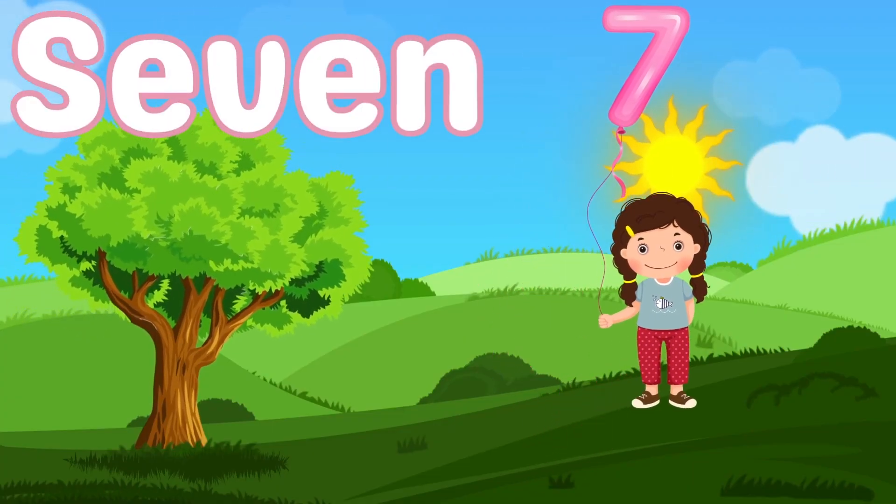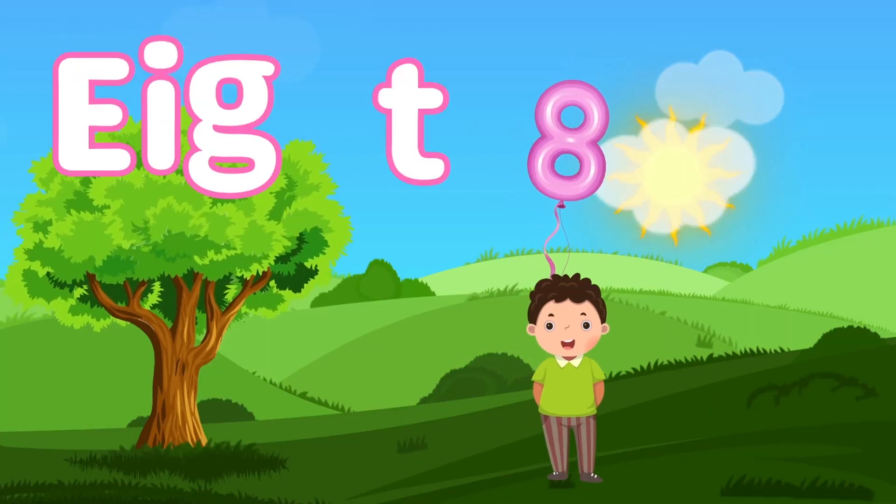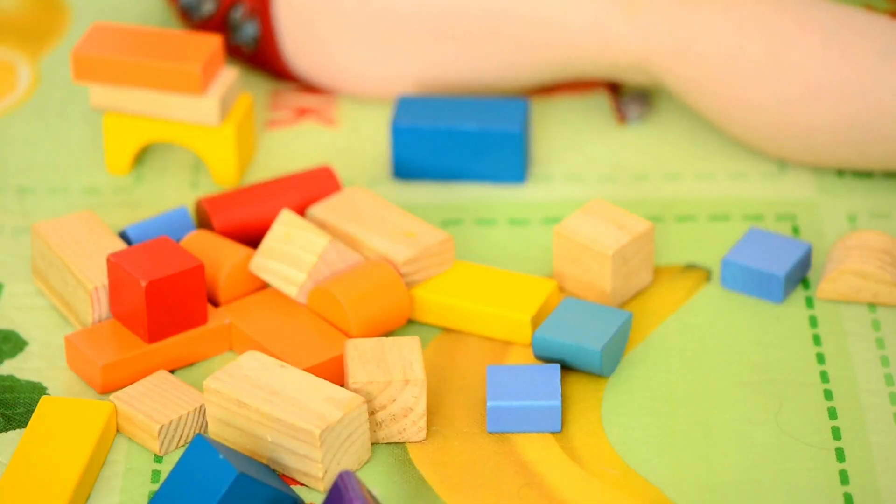Number seven. Seven waves, seven seashells by the ocean's shore. Number eight. Eight blocks, eight toys. Let's explore.